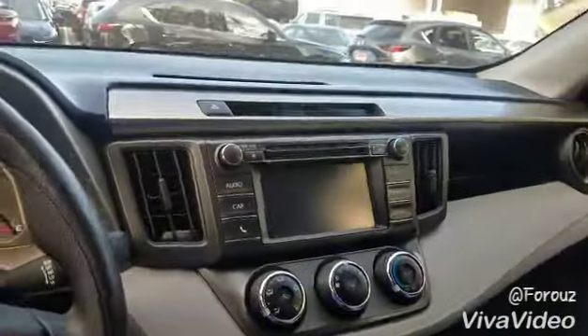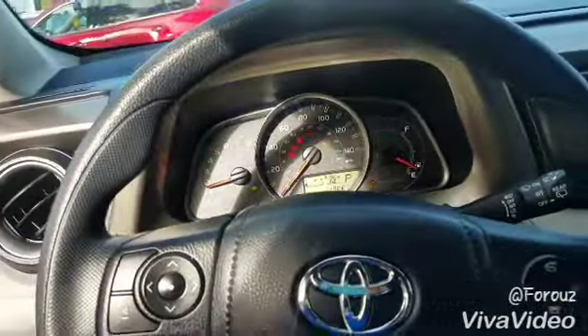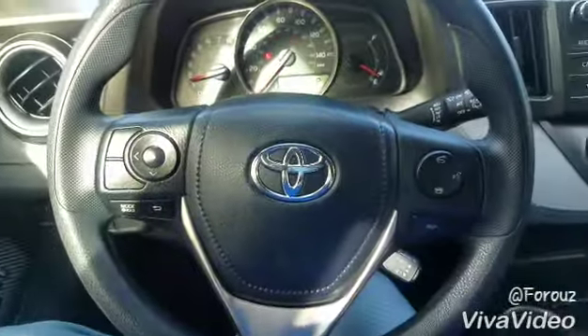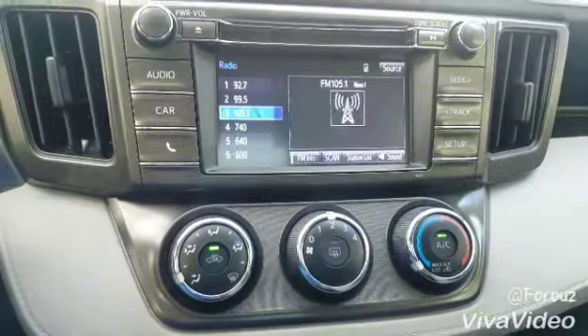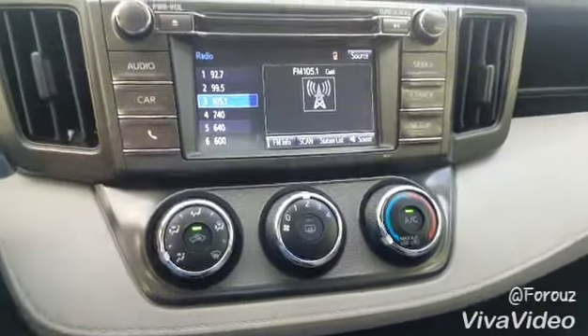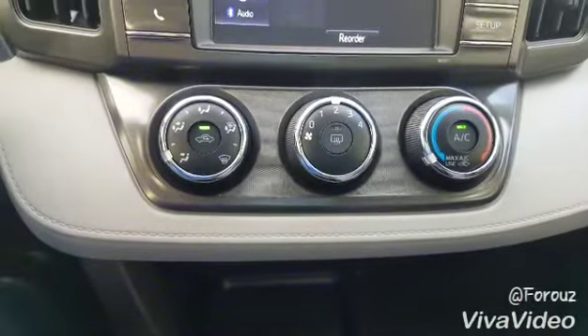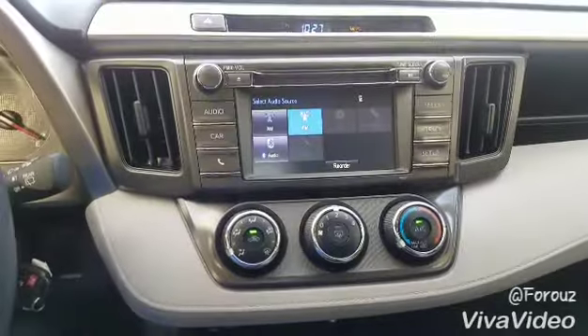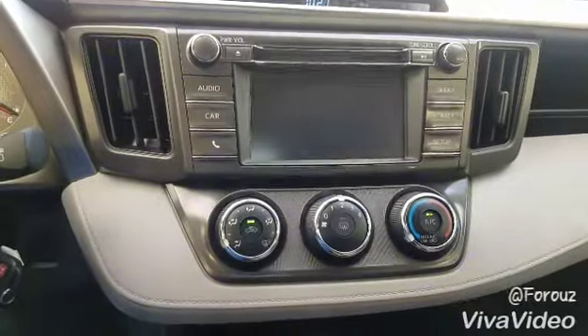Let me turn the vehicle on so we can take a look at the backup camera. This vehicle has your connections — this part is the touch screen. You go to audio and you can choose to connect your phone with Bluetooth. This is your AC unit. And a quick look at the backup camera right here.